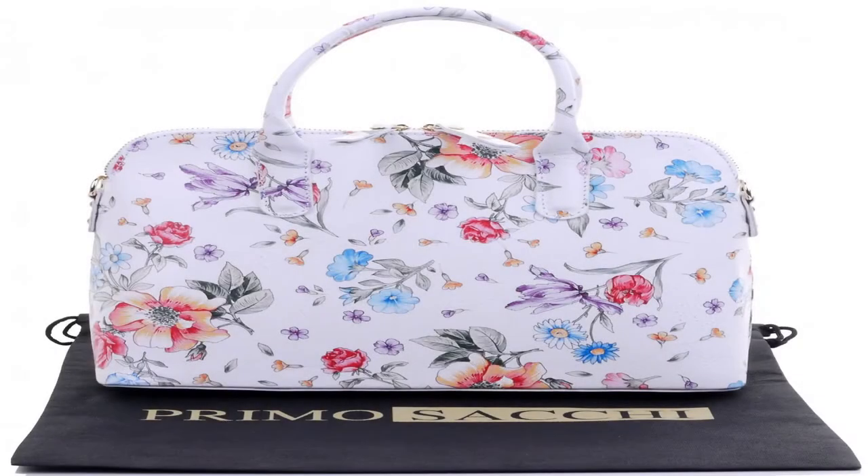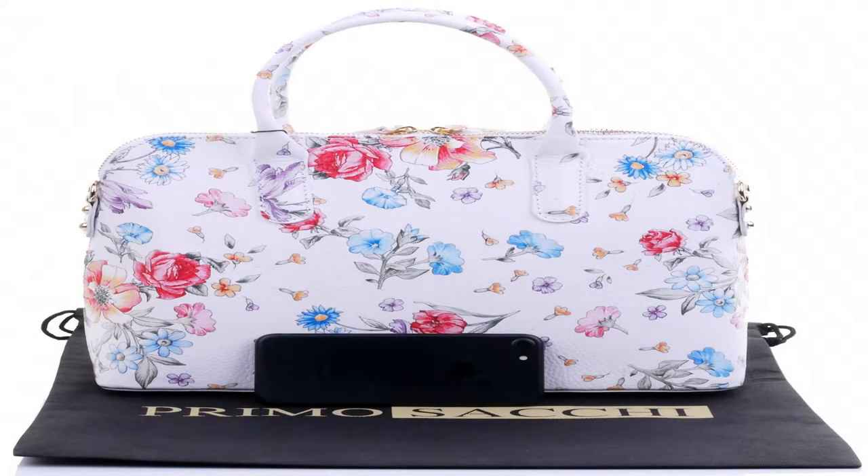Primo Sacchi Italian Textured Floral White Leather Bowling Style Tote Grab Shoulder Bag. This gorgeous classic style textured leather top handle grab tote, or shoulder bag, is made in Florence from high quality Italian leather.